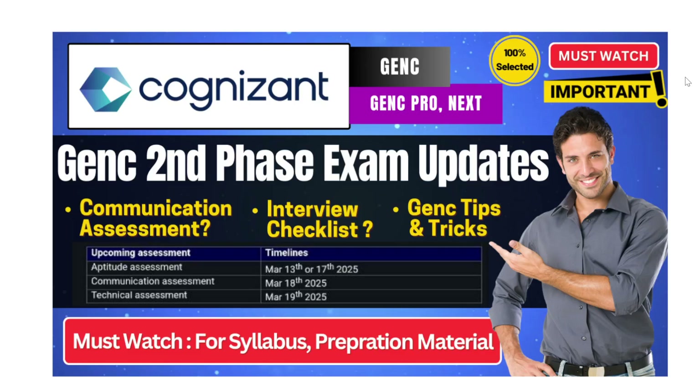Hello everyone and welcome back to the channel. In this video we will be seeing Cognizant GenC Phase 2 exam updates. Cognizant has started its Phase 2 examinations and the emails are already out. We will be talking in detail, and for all those candidates waiting for interview updates, I will be sharing important tips and tricks for your interviews — including an interview checklist of what you need to carry. If you watch this video you will get a complete detail on where to prepare, how to prepare, and a short way to clear your Cognizant GenC assessments.